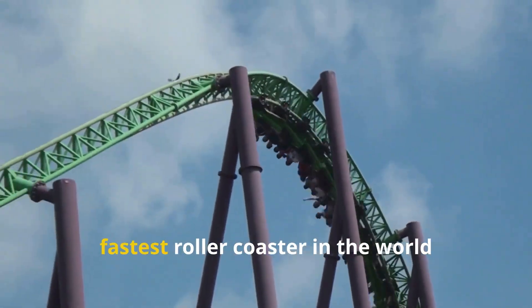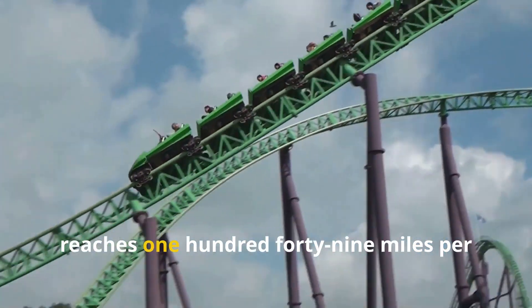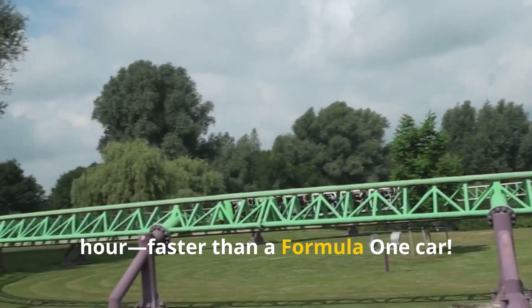And here's a mind-blowing fact: the fastest roller coaster in the world reaches 149 miles per hour — faster than a Formula One car.